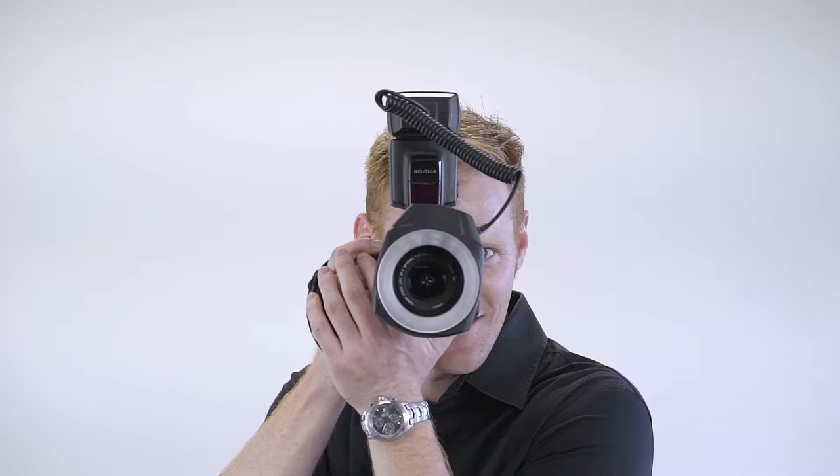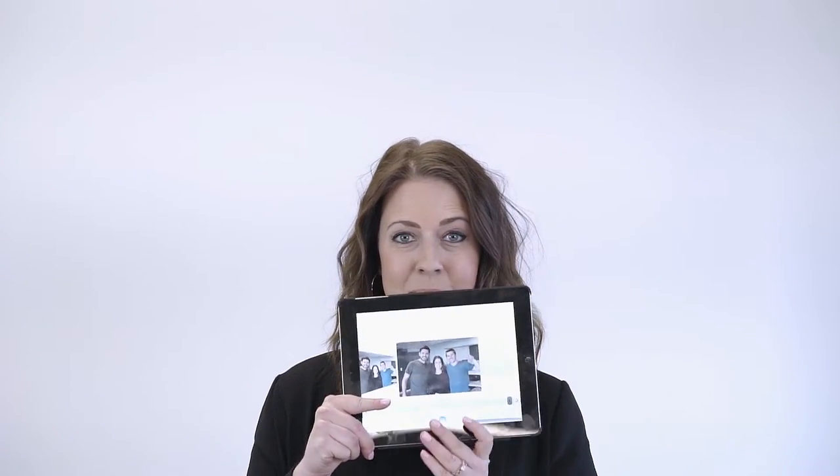Meet Walker. He's a certified photographer at Photomatic. And that's Sandra, his trusty iPad assistant.